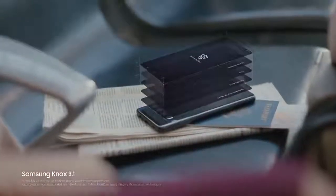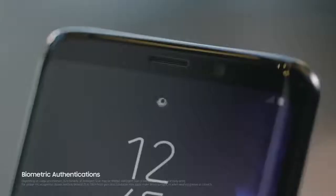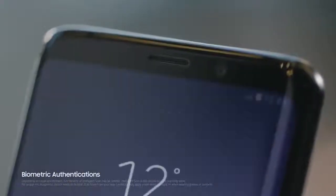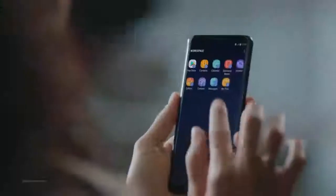Built from the chip up with multiple layers of security, Samsung Knox is our defense-grade security platform. With enhanced biometrics, intelligence scan instantly recognizes you, letting you unlock your phone with just a glance or a touch. And the Galaxy S9 wisely separates business data from personal data, so you're protected even if your phone should ever fall into the wrong hands.